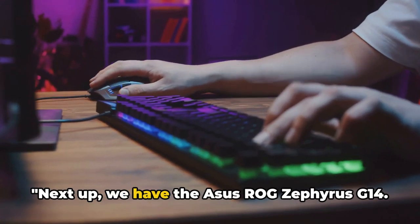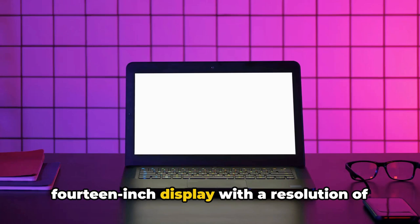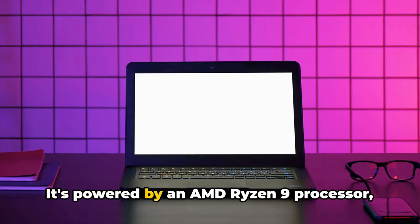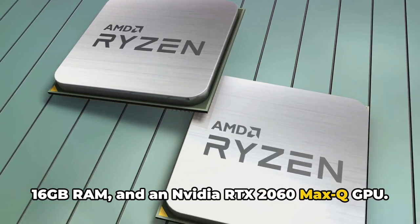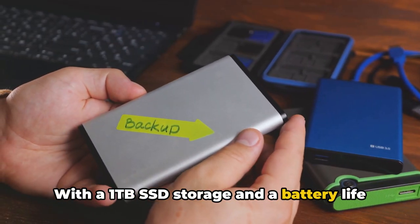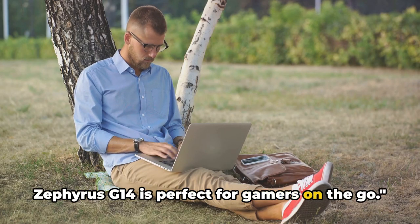Next up, we have the ASUS ROG Zephyrus G14. This compact powerhouse features a 14-inch display with a resolution of 1920x1080, powered by an AMD Ryzen 9 processor, 16GB RAM, and an NVIDIA RTX 2060 Max-Q GPU. With a 1TB SSD storage and a battery life that can last up to 10 hours, the Zephyrus G14 is perfect for gamers on the go.